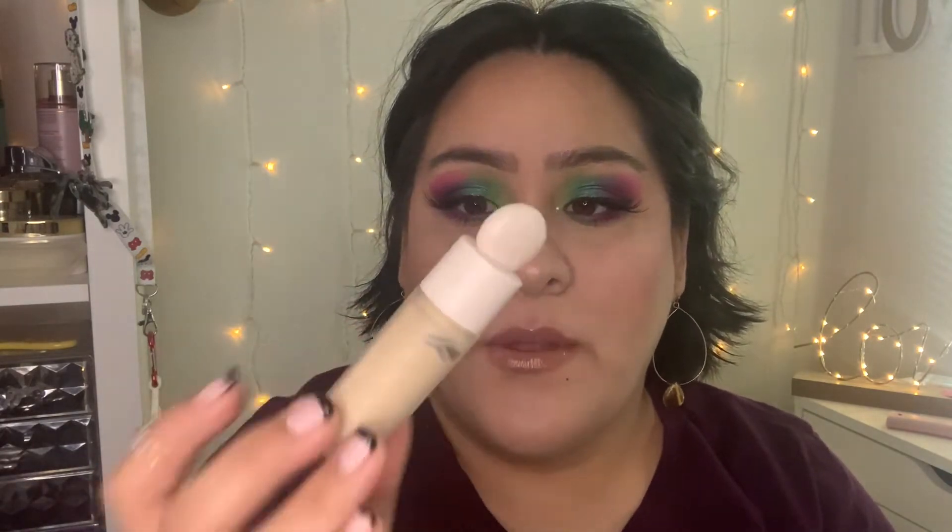For concealer, I had the Rare Beauty Concealer in shade 190W. I like this concealer and have been using it a lot more. I think it's the perfect shade for me under my eyes — I love that it's not super full coverage and it blends out really nicely and easily. For powder, I had my Pat McGrath Fetish Sublime Perfection Under Eye Powder in the shade Medium. I use this under my eyes and all over my face. I'm kind of leaning towards the light shade though, because the Medium does darken my under eyes a little and emphasizes my fine lines. I'm going to continue to use it in my rotation.